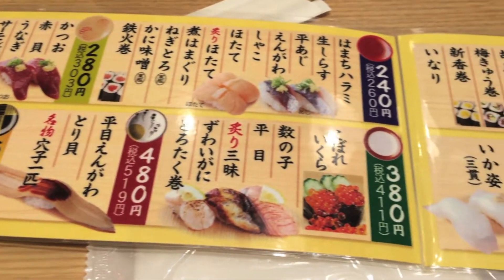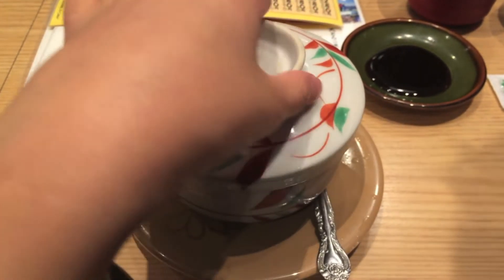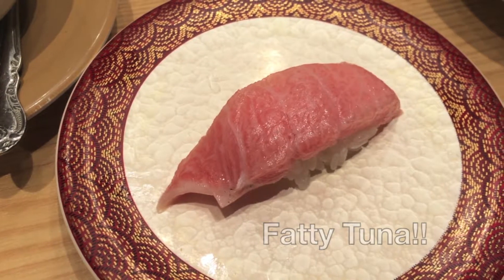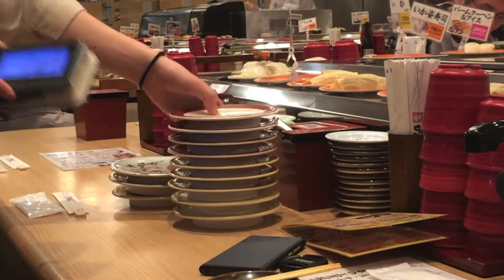We are in Japan, so how can we miss out the conveyor belt sushi? They scanned our plates and knew exactly what we ate.